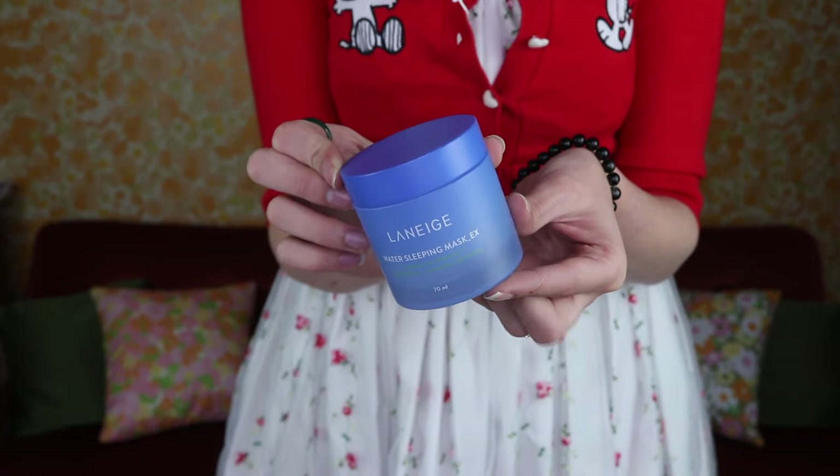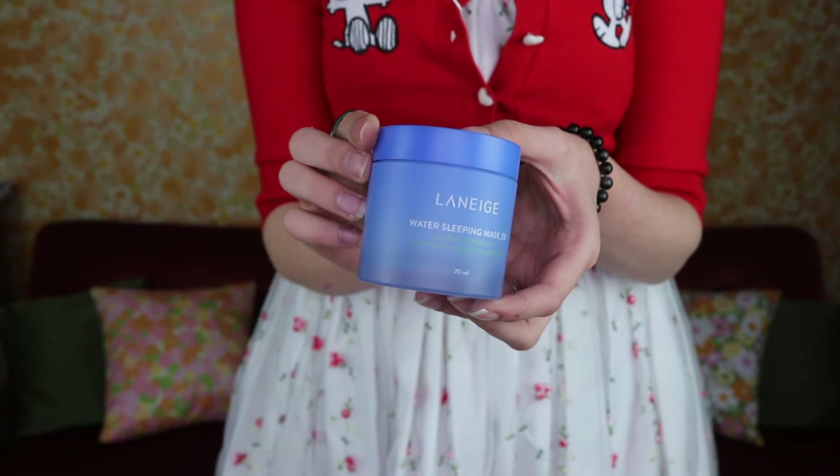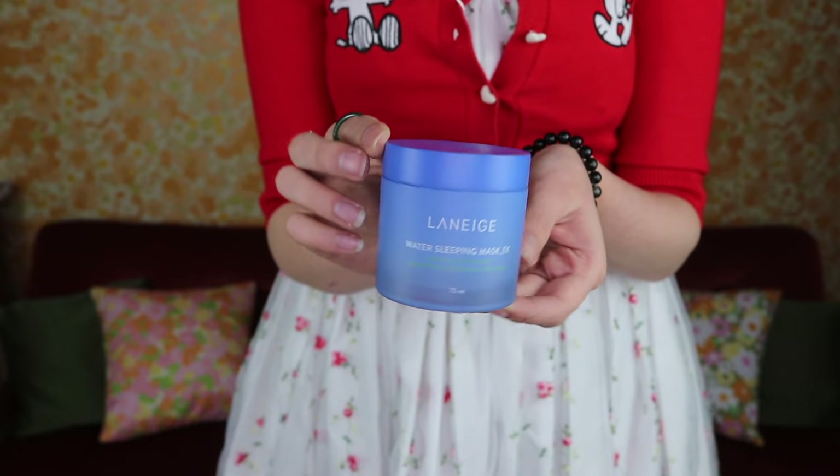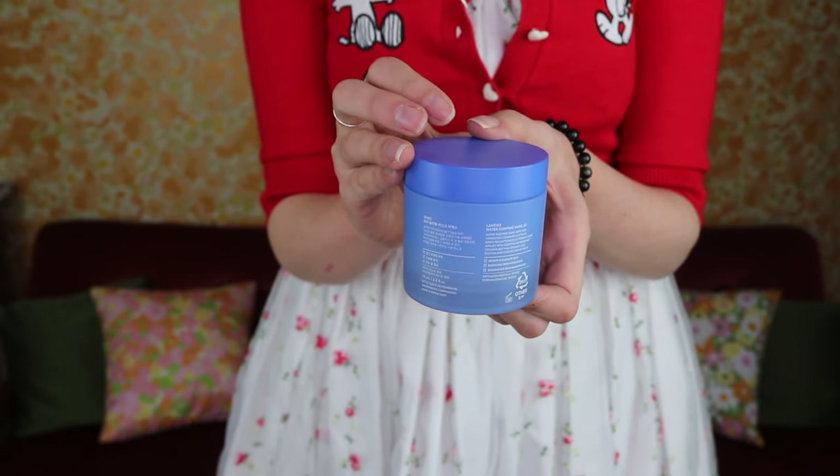From the brand Laneige I picked up one of my OG products, the Water Sleeping Mask. This was one of the first k-beauty products I tried. I've seen about four different repackagings, multiple brand revitalizations, and I'm still using and loving this product. I picked up two of these.